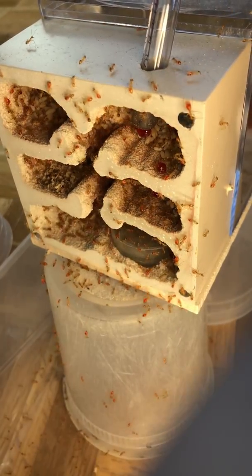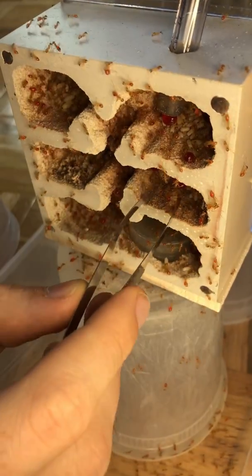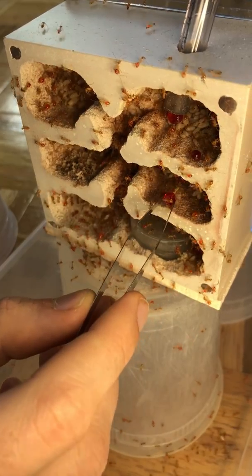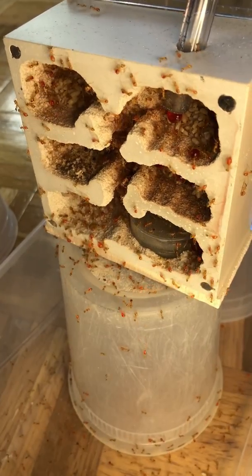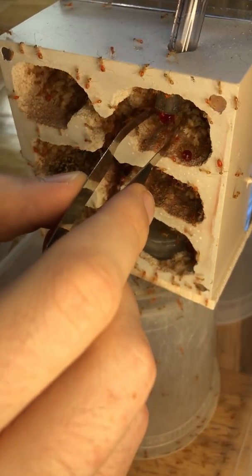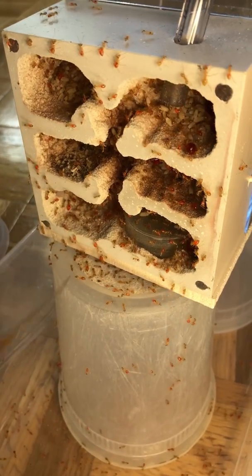Many ant species will move on their own if you connect two nests to each other and then give some heat to the new nest. Ants like warmth so naturally they'll move from their old nest into the new nest and you don't really have to do much work at all. However, with honeypots the repletes cannot move, so here you see me picking them up one by one since I have to transfer them manually as they are not able to carry themselves.